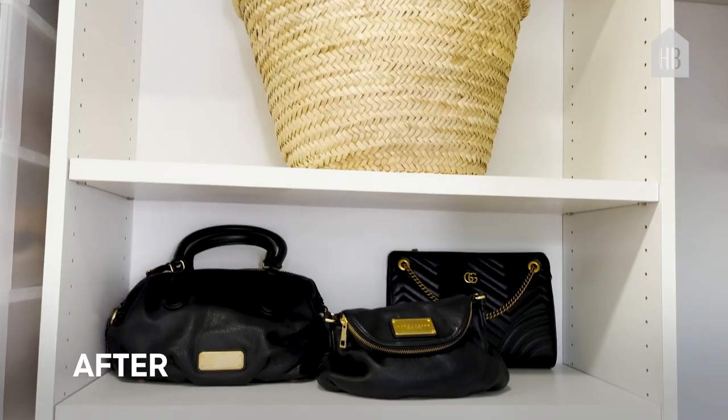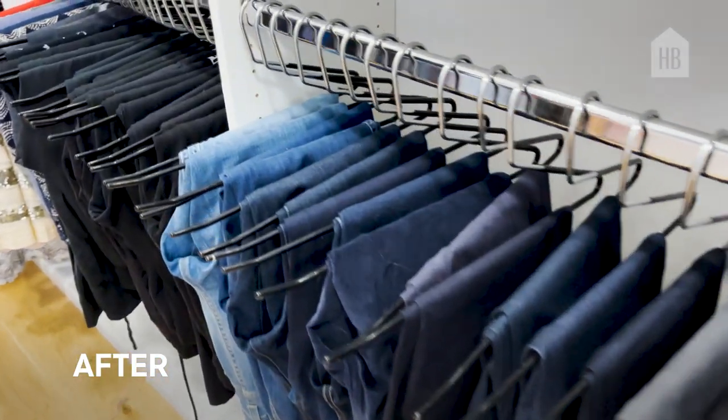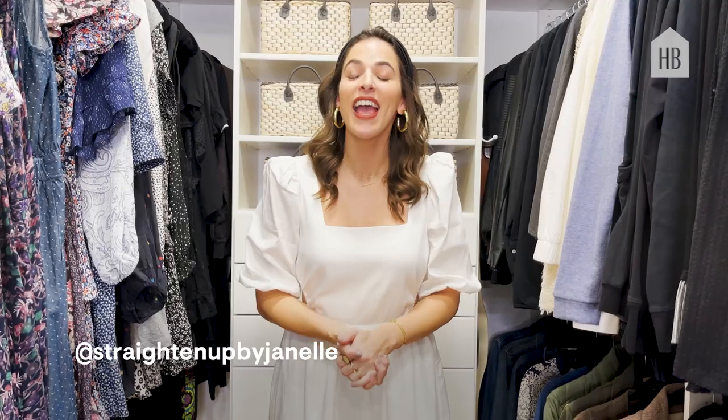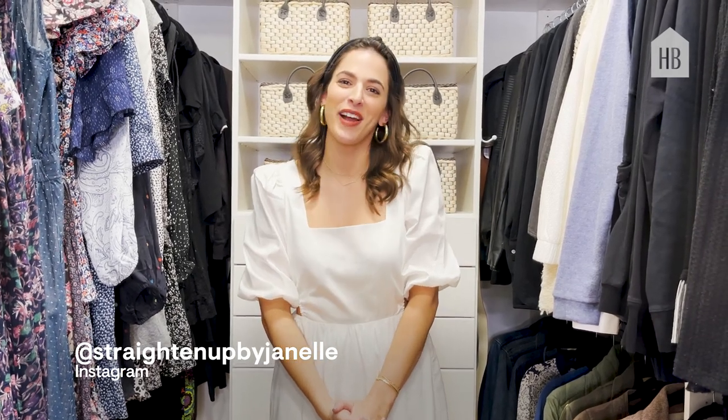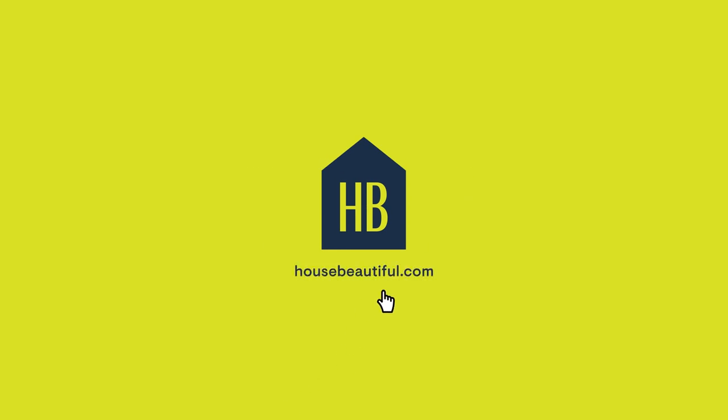Thank you so much for watching today — I hope that this inspires you to organize your own closet. Thank you so much to House Beautiful for having me, and if you need some more tips, make sure to follow me on Instagram at Straighten Up by Janelle. Stay busy. Stay clear.